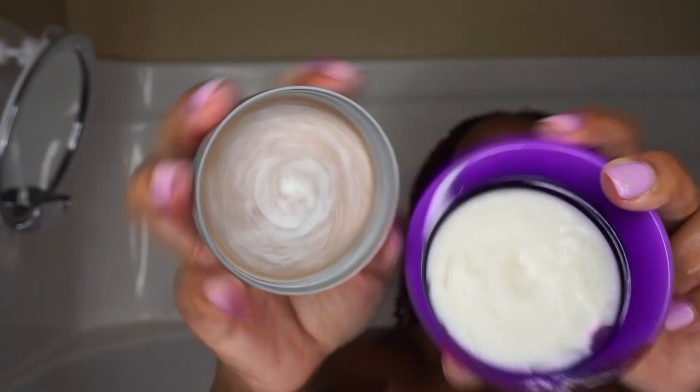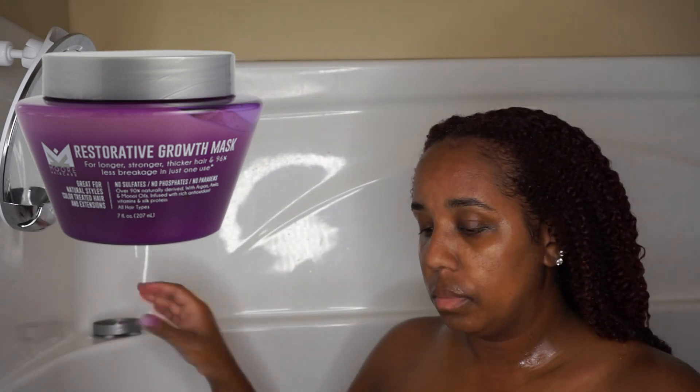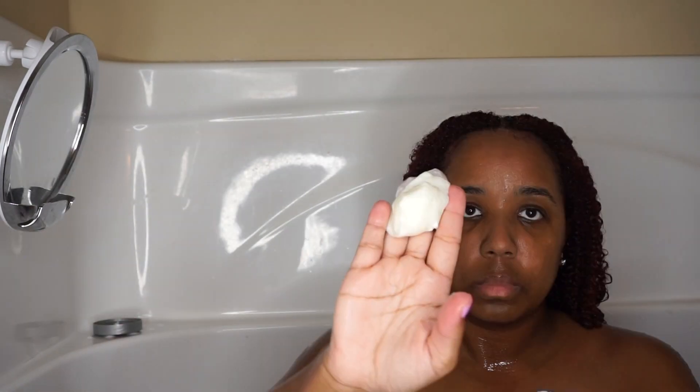Now it's time for me to go in with the deep conditioner. This deep conditioner was the best out of the whole line — I'm not going to even lie. I really, really liked the deep conditioner. As you can see how thick it was, I went ahead and started, as always, on my ends, because it's the oldest part of my hair and I want that to get the most product and sit the longest. This conditioner literally melted into my hair. This is going to be my top fave — the deep conditioner is just really, really good. I liked it a lot. It was my favorite out of the whole line.